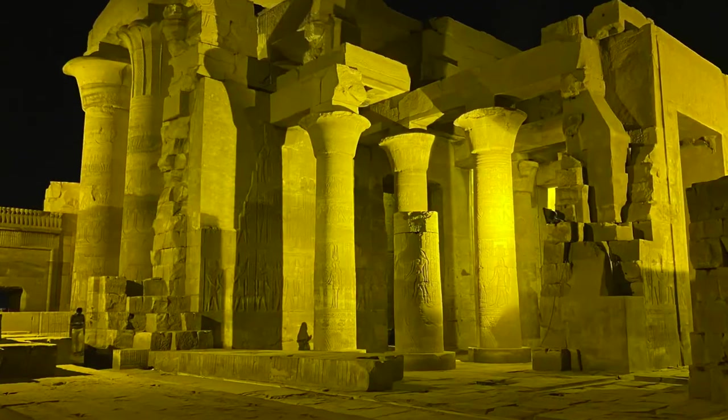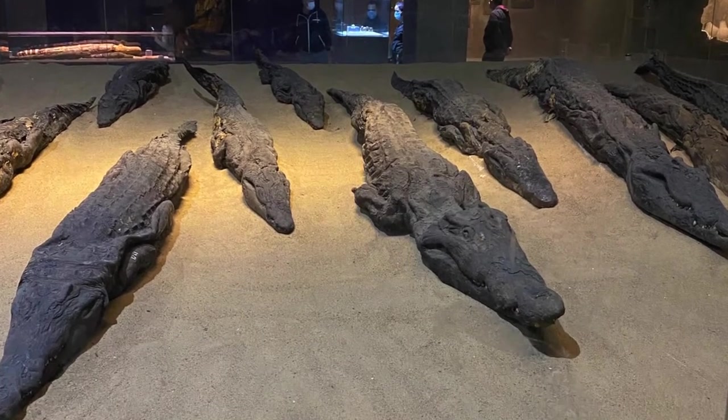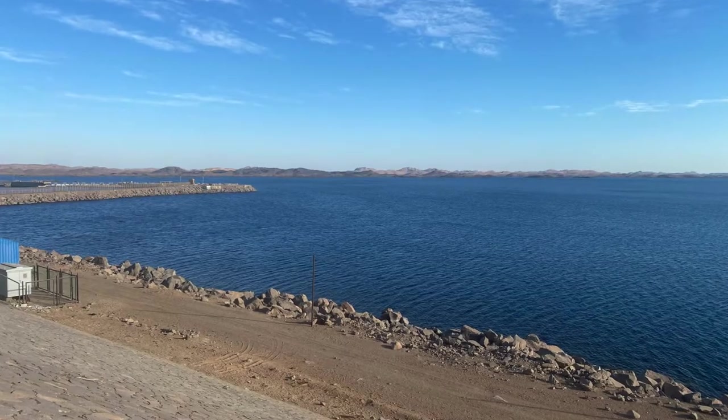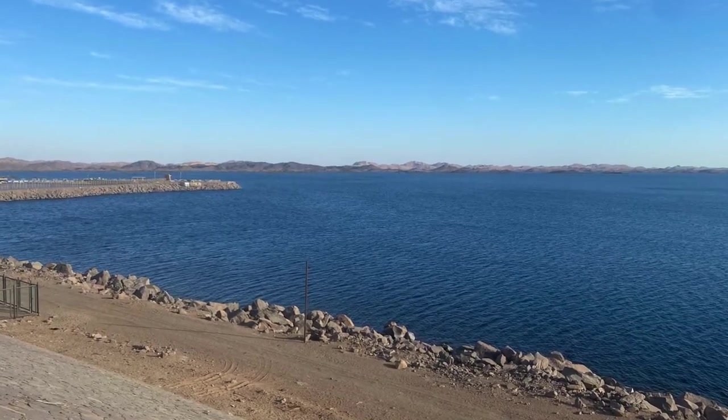During the ancient period there were crocodiles in this area. There is also a new museum dedicated to crocodiles and their mummification. After the Aswan Dam was created, there are no more crocodiles to the north of the dam. At least we hope this is still true.